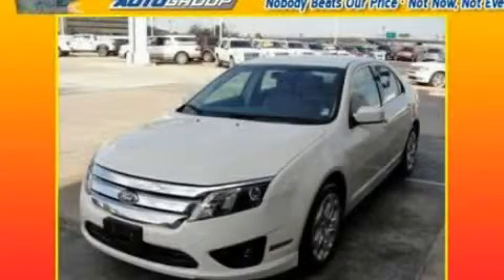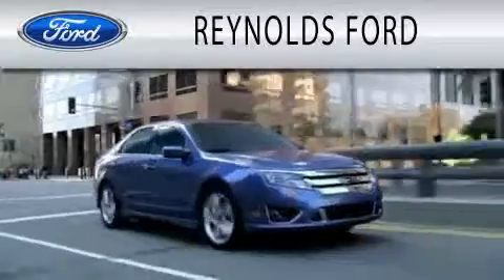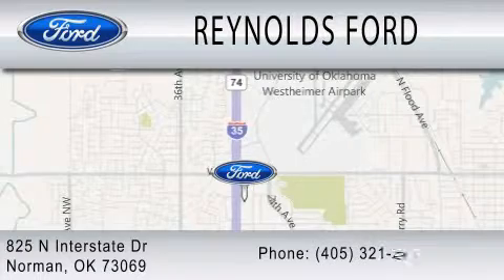Call and arrange your test drive today. Reynolds Ford is dedicated to doing everything possible to ensure that the experience you have selecting your next vehicle is as pleasant as possible. We are located at 825 North Interstate Drive in Norman.